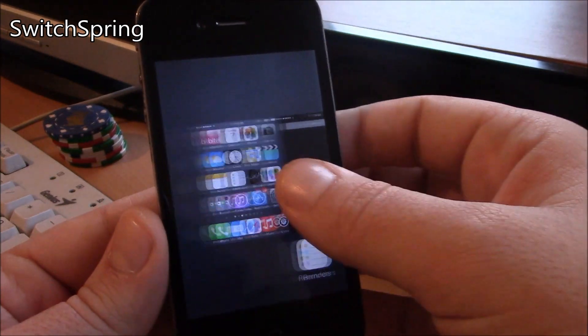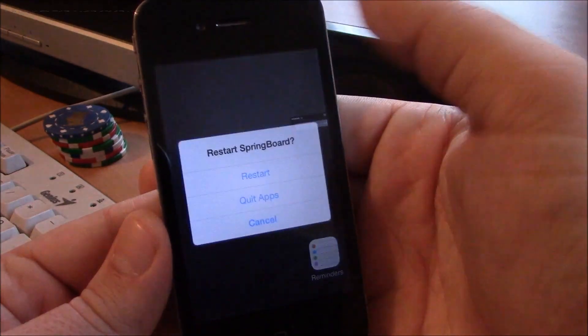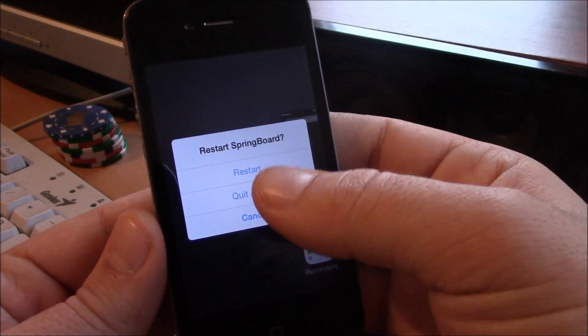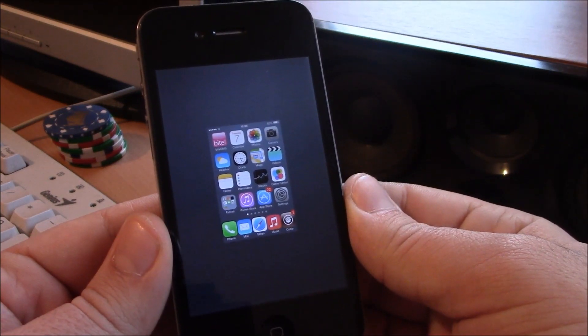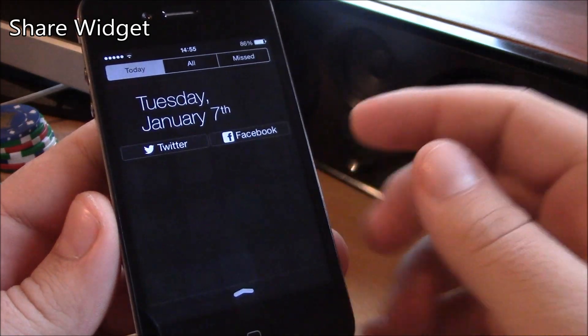Next up we have Switch Spring. This tweak allows you to kill all the apps from the app switcher. Just slide up the home screen and it will ask you if you want to restart your springboard, quit all apps, or cancel. Just hit quit all apps and as you can see, all apps are closed at once.